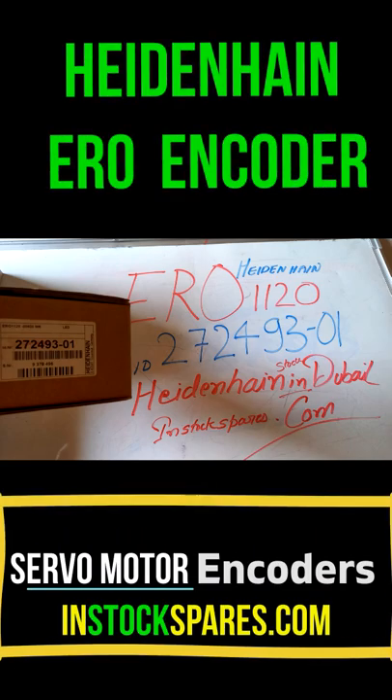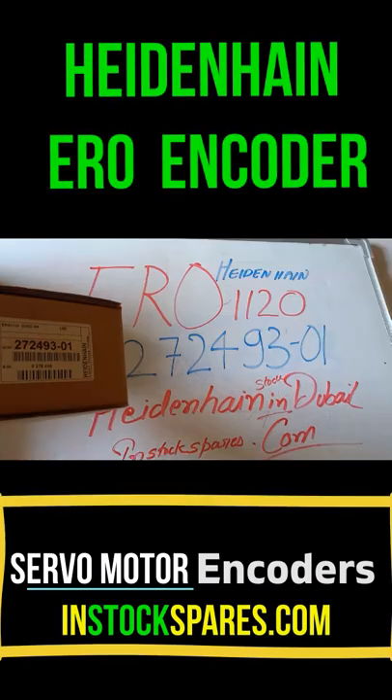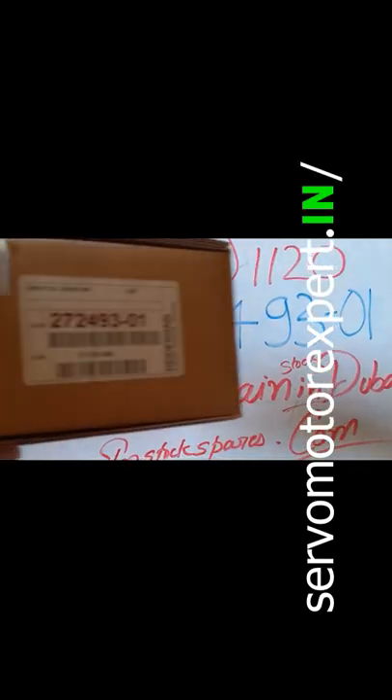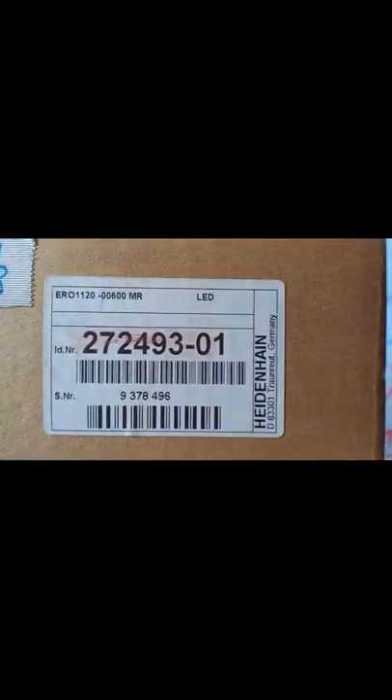We are based in Dubai and we have an office in India, Delhi. We stock a lot of encoders from Heidenheim, including the obsolete ones and the rare ones as well.